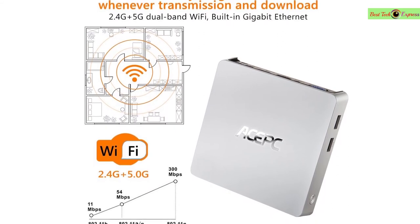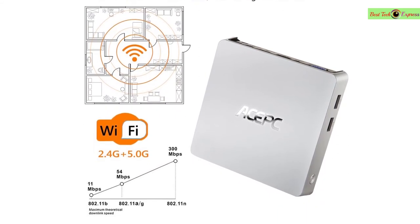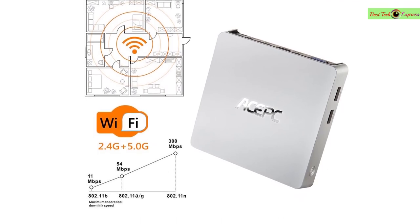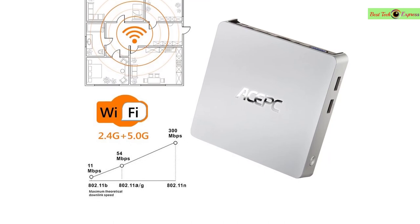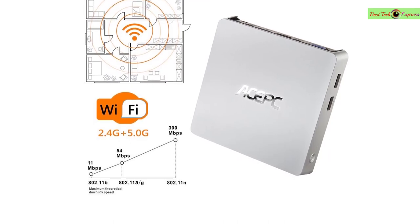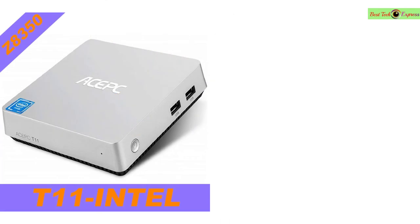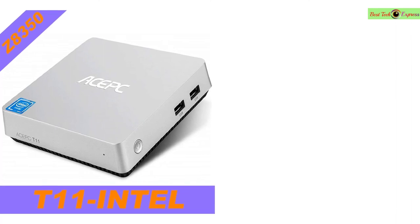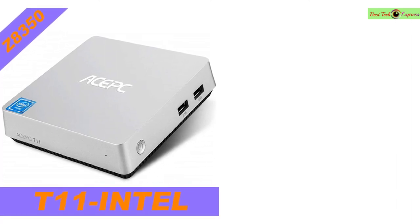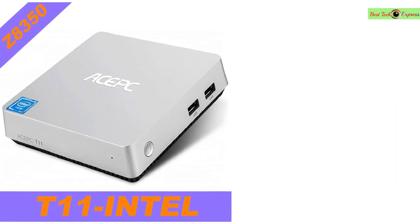TF card reader supports the latest HEVC H.265 decoding, 4K/2K Super HD video playback. Wi-Fi: IEEE 802.11 b/g/n. Bluetooth 4.0. Chipset: Intel Z8350 quad-core up to 1.92GHz, 64-bit with Intel HD Graphics.